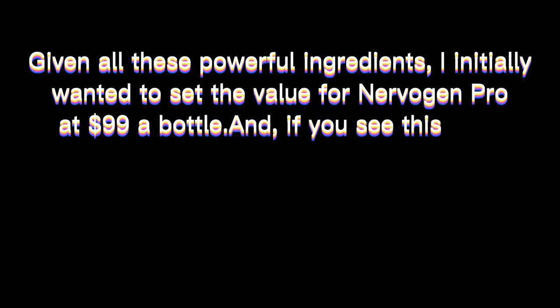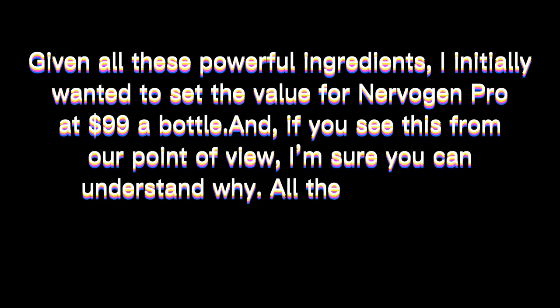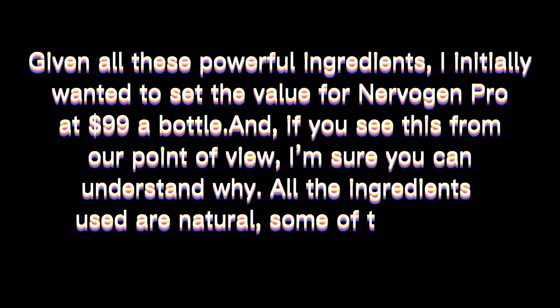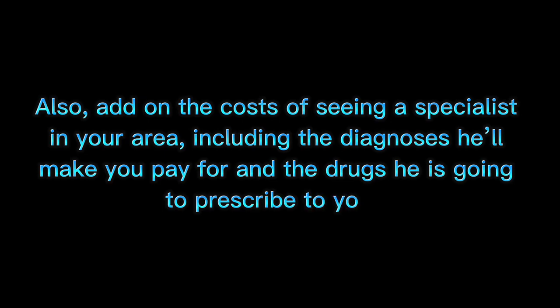We called it Nervigen Pro. Given all these powerful ingredients, I initially wanted to set the value for Nervigen Pro at $99 a bottle. All the ingredients used are natural, some of them quite rare and hard to obtain. Add on the costs of seeing a specialist in your area, including the diagnoses he will make you pay for and the drugs he is going to prescribe to you. Given all of this, $99 a bottle should seem like a total steal.